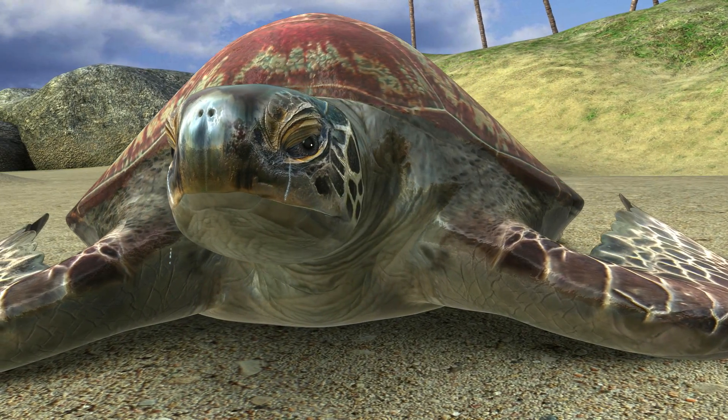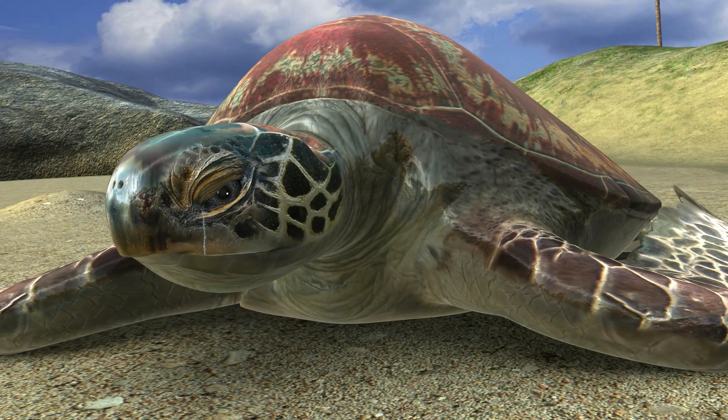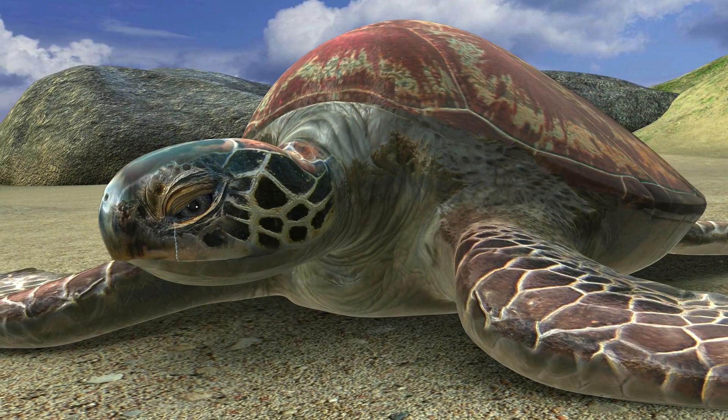When female turtles are on land, this gland makes it look like they are crying. The gland also helps keep the sand out of the females' eyes while they are digging their nests.